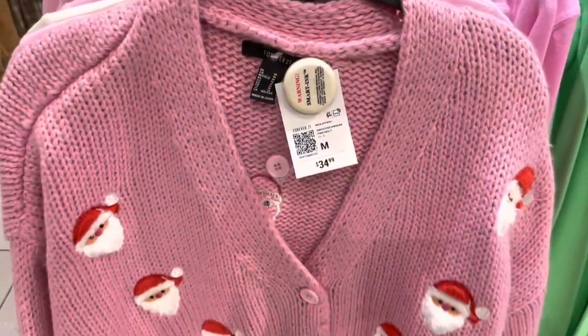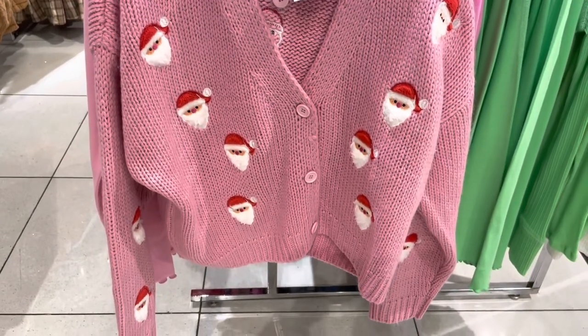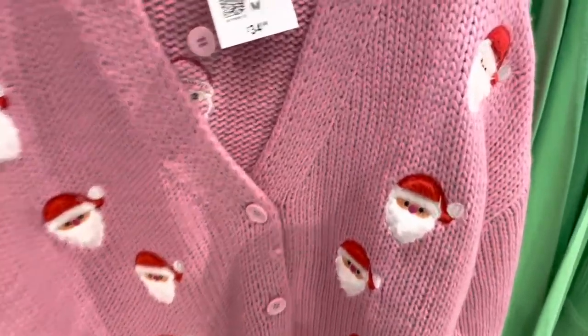I say cute ugly Christmas sweaters because I think a lot of these are pretty cute, like this pink cardigan with the embroidered Santas on it from Forever 21.